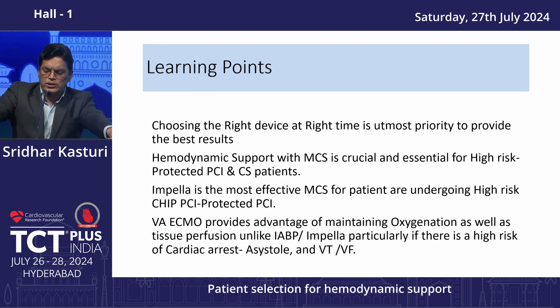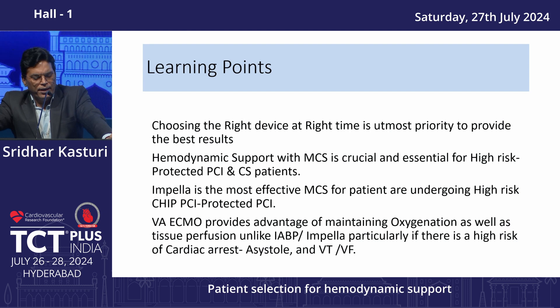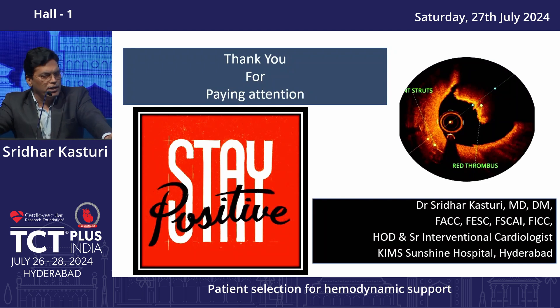The learning points: choosing the right device at the right time is the utmost priority for the best results. Hemodynamic support with MCS is crucial and essential for high-risk protected PCI and cardiogenic shock patients. Impella is the most effective MCS for patients undergoing high-risk or protected PCI. VA ECMO provides the advantage of maintaining oxygenation as well as tissue perfusion, unlike IABP or Impella, particularly when there is high risk of cardiac arrest, asystole, or VT/VF.